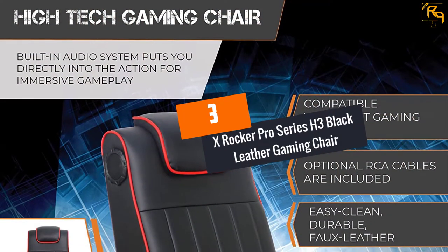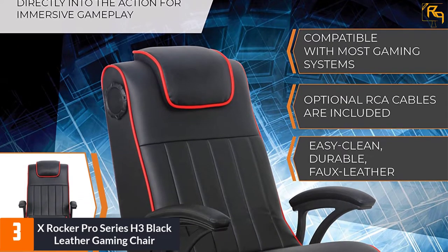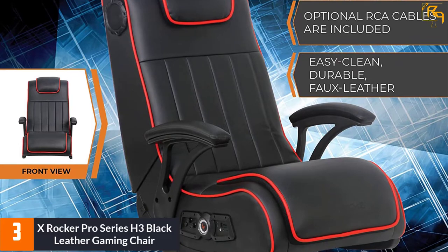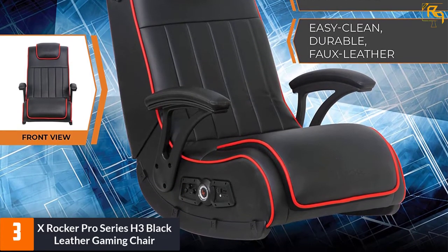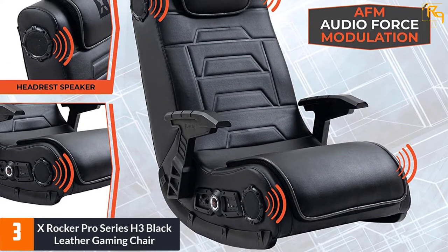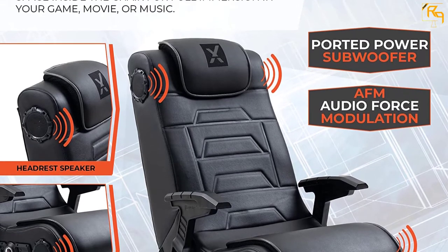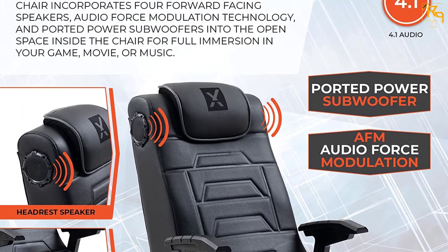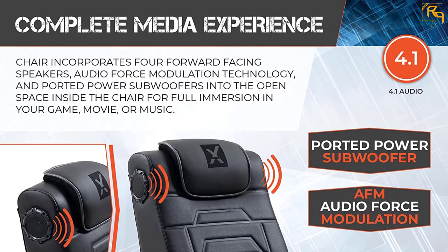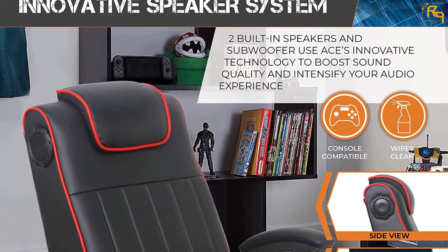At Number 3: X-Rocker Pro Series H3 Black Leather Gaming Chair. The X-Rocker Pro Series H3 is one of the top-selling gaming chairs currently on the market. This advanced gaming chair is suitable for both professional and regular gamers. It features four big speakers that give you an amazing sound, and it comes with a powerful subwoofer that provides deep bass that you can feel. It also has a control panel that allows you to adjust the bass and volume as per your needs. This chair comes with input and output jacks that allow you to connect speakers to any video or audio device and other gaming chairs.